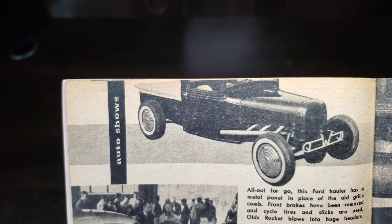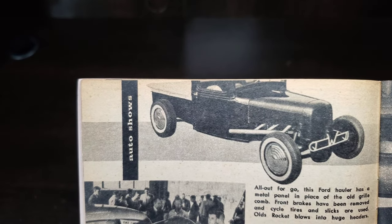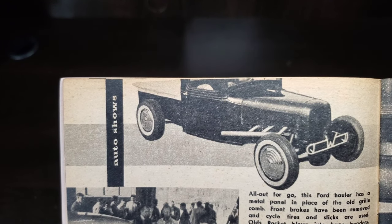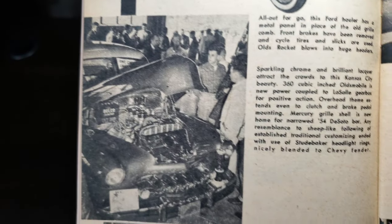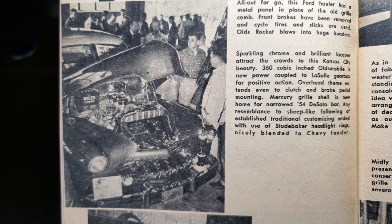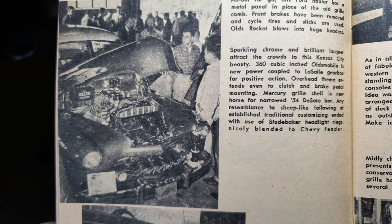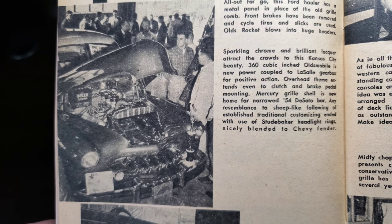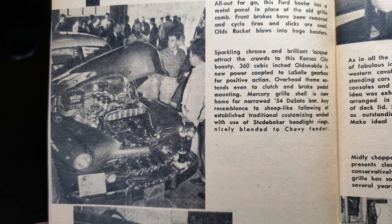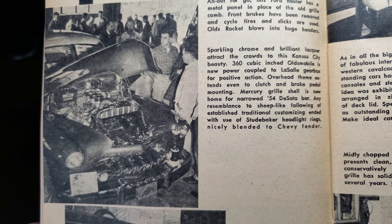A Ford hauler has a metal panel in place of the old grill combo; front brakes have been removed, and cycle tires and slicks are used — Olds Rocket blows through huge headers. A sparkling Kansas City beauty features a 360 cubic inch Oldsmobile coupled to a La Sal gearbox for positive action; the overhead theme extends even to the clutch and brake pedal mounting. A Mercury grill shell is the new home for a narrowed '54 DeSoto bar — any resemblance to a sheep leg! The use of Studebaker headlight rings is nicely blended to Chevy fenders.